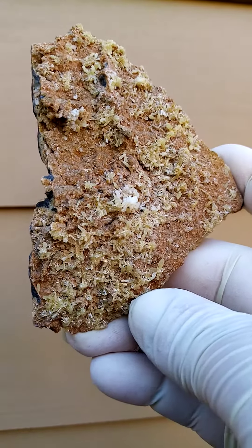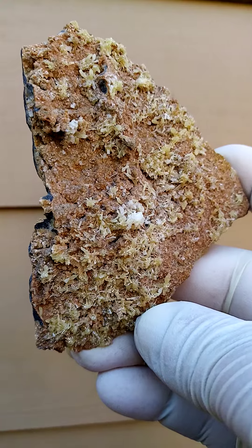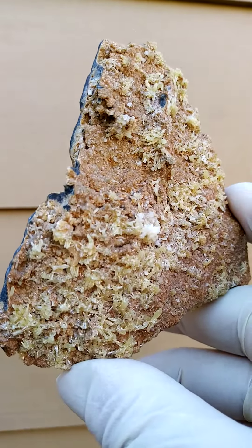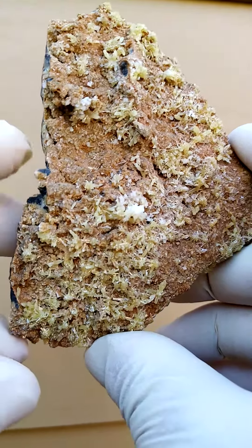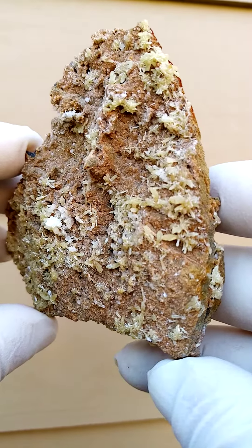The famous old Tsumeb mine in Namibia is actually one of the holy grails for collectors, maybe here in South Africa, and I think internationally as well. This mine was famous for the amount of different mineral varieties which came out.